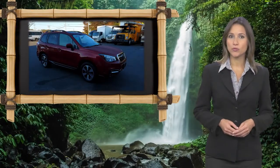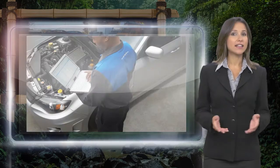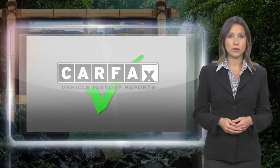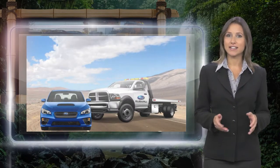Every certified pre-owned Subaru gets a stringent multi-point safety inspection. Anything that doesn't meet our high standards is repaired or replaced. With a complimentary Carfax history report and 24/7 roadside assistance, there's no reason not to buy it.